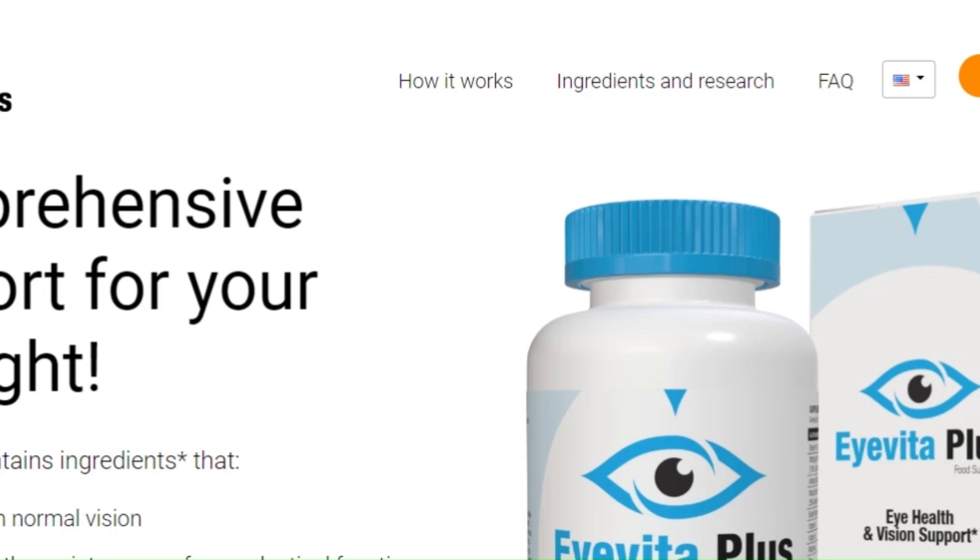Hi, my name is Ariella. If you arrived at this video, you are looking for answers about Iveda Plus. Does it work? Is it really good? Will it really help you? Let's find out.